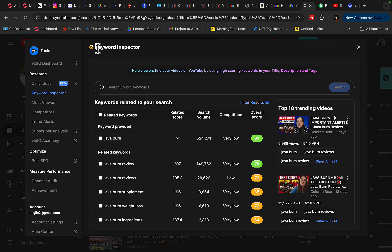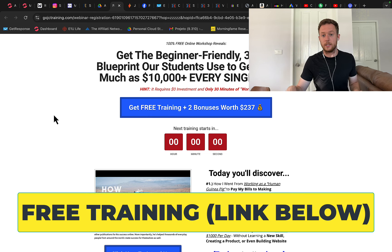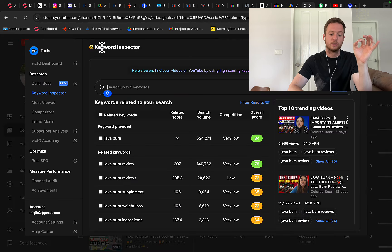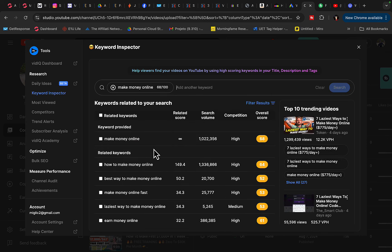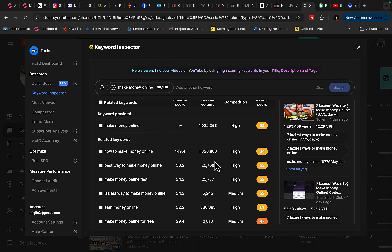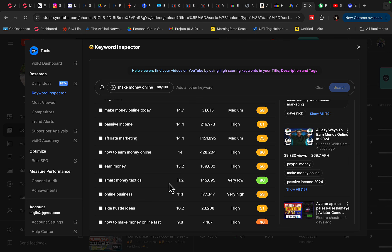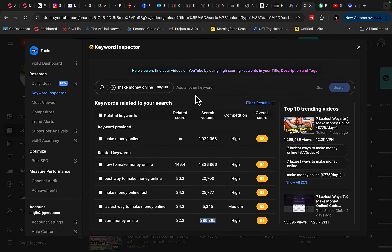To find keywords, go back to YouTube and use the vidIQ tool to do keyword research. Since we're promoting a make money online course teaching affiliate marketing, we'll find related keywords to target. For 'make money online' there are currently 1 million people searching every month, 'how to make money online' gets 1.3 million, 'earn money online' gets 386,000, and 'affiliate marketing for beginners' gets 185,000 searches. We can copy those keywords to start targeting those audiences.